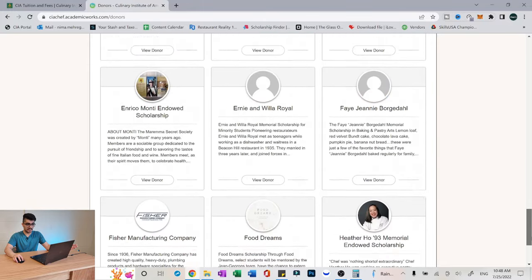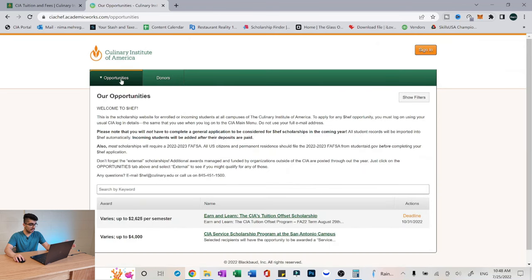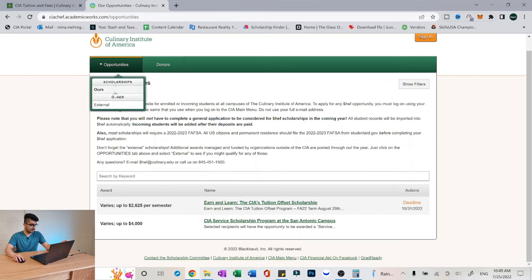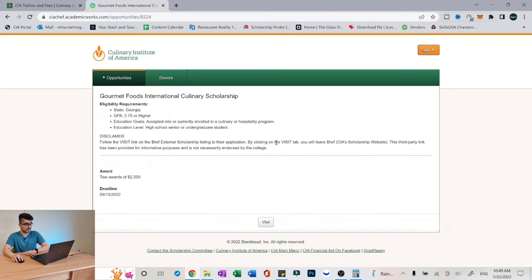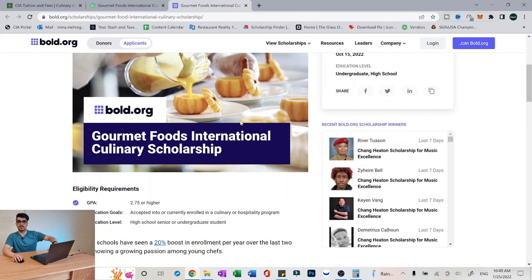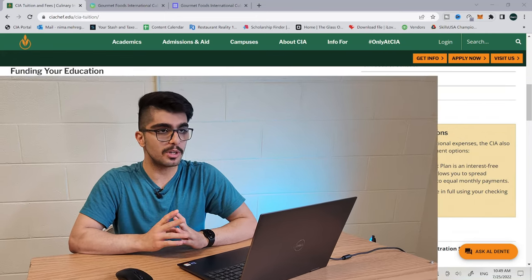There's a lot of scholarship providers — and this is only the first page, there are three pages like this. The CIA itself also has a lot of scholarships. For example, one says two awards of $2,500. If you click on a scholarship, there are requirements — like you have to be from Georgia, your GPA has to be 2.75 or higher, and other education goals and criteria. If you think you meet those requirements, you can visit the actual website which has more depth to it. So yeah, basically the CIA is an expensive school, but if you really want to save money, apply to scholarships.